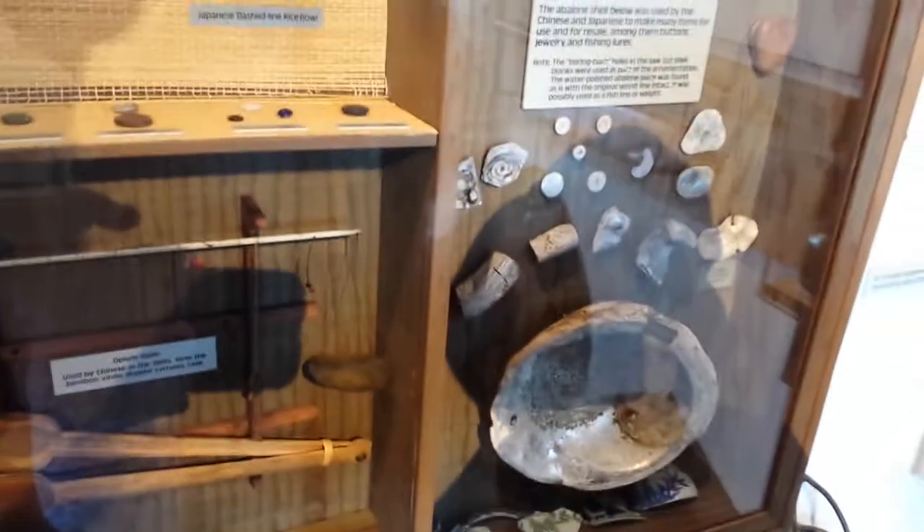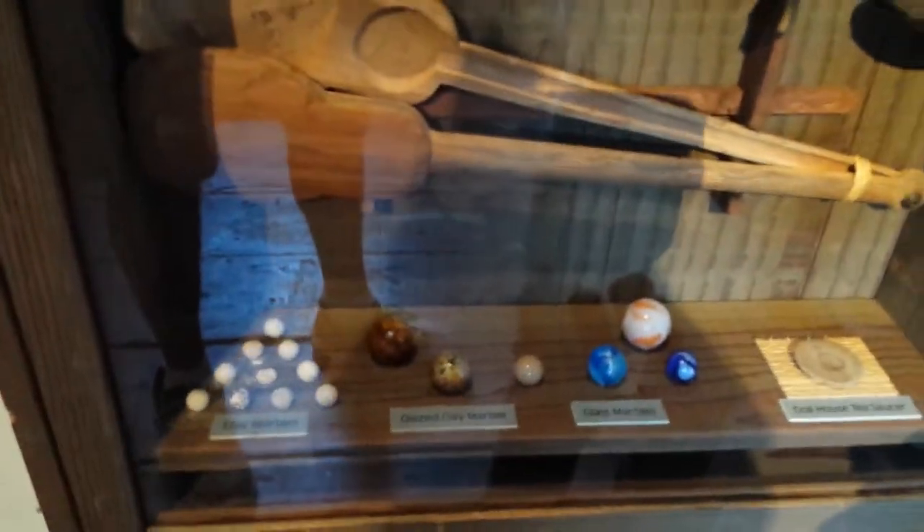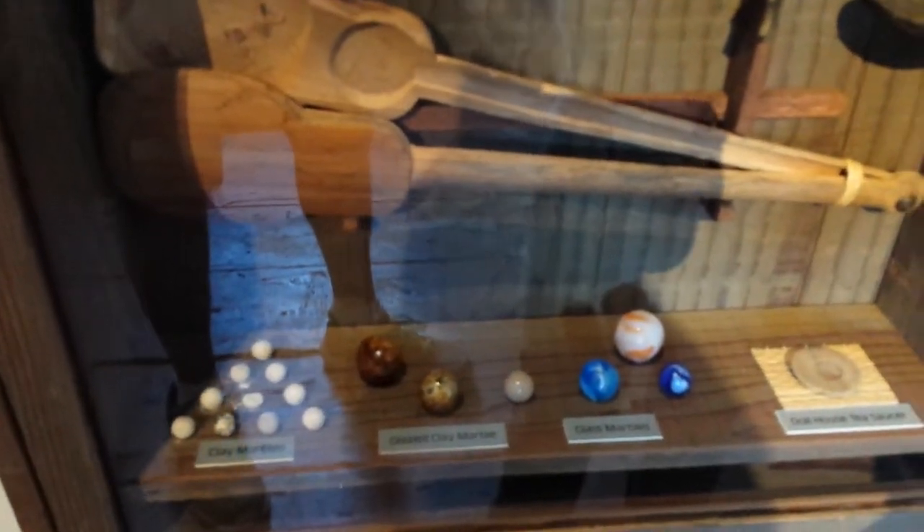Here are different artifacts they find in the ocean here. Look at these little marbles they find — I found like three of these little marbles when I was out walking along the beach.